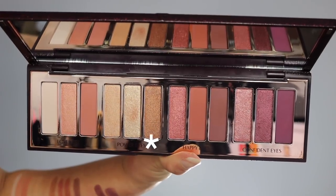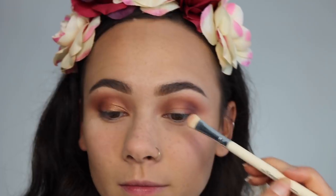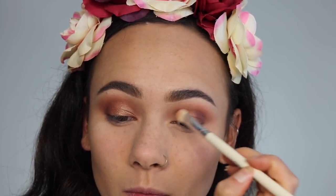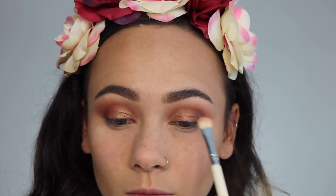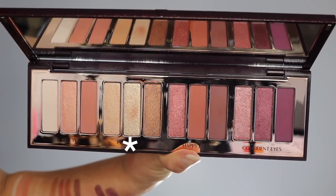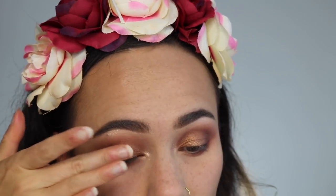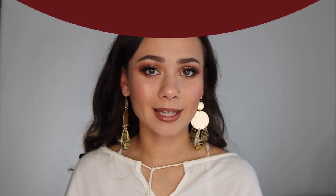Then from the Power Eyes trio, I took the Smoke shade and put that all over my lid — it's so beautiful, one of the most beautiful shimmer formulas ever. It just spreads like butter on the lid. Then I went in with the middle shade of the Power Eyes and used that as my inner corner highlight, and patted a little bit in the center of my eyelid. I ended up with this really beautiful bronzy golden look that I think looks great for many occasions, and it was so simple to do.